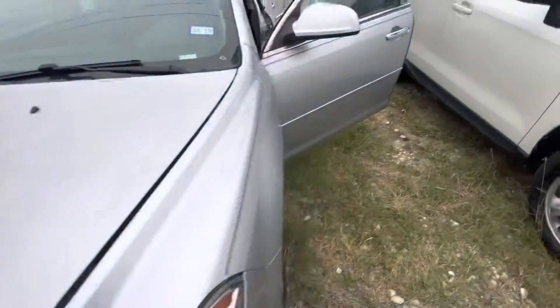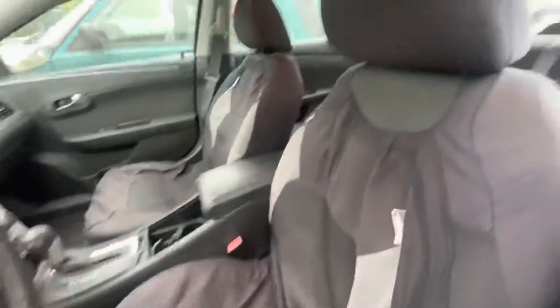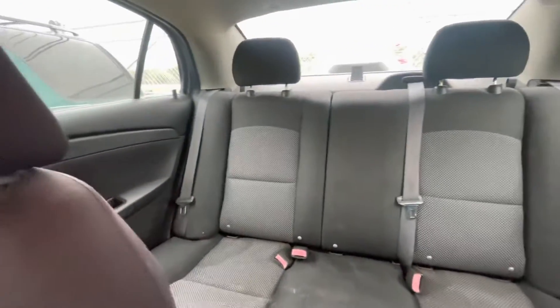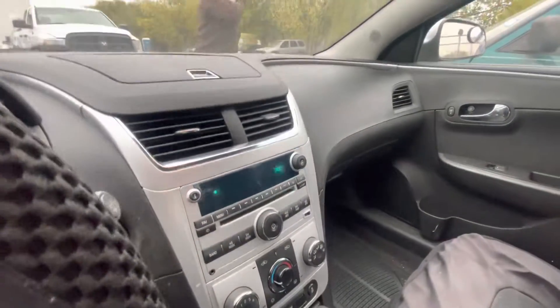Check out the interior. Inside we have some seat covers with gray cloth underneath them. Headliner looks pretty clean. Stock looking right here in the center.